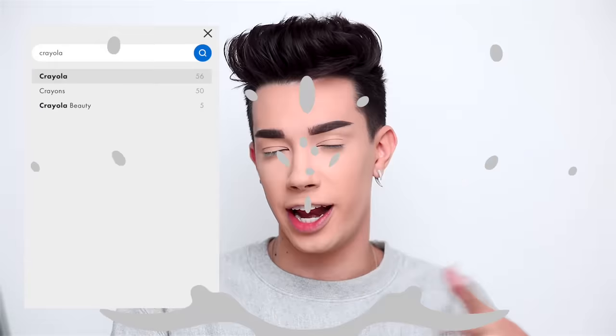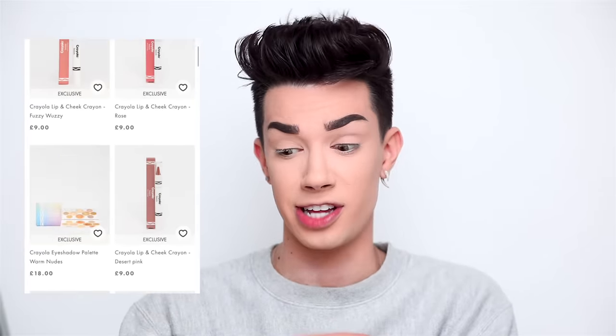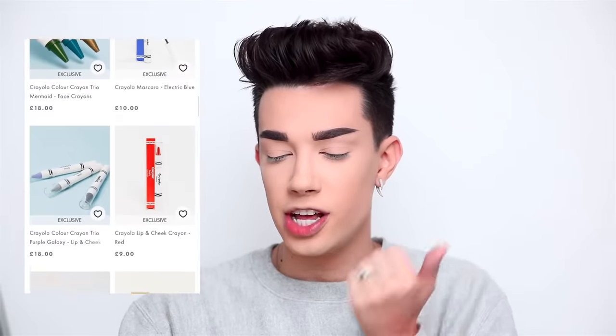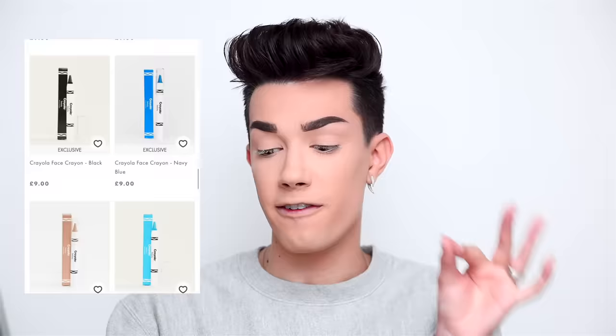So I'm on the ASOS website and I just searched up Crayola — it looks like they launched 57 different items in the collection, which is actually very, very large. I definitely picked up a lot of different things today, and there are items ranging from brushes to eyeshadow palettes to mascaras to highlighters to face crayons. Starting off, I picked up two different eyeshadow palettes right off the bat.